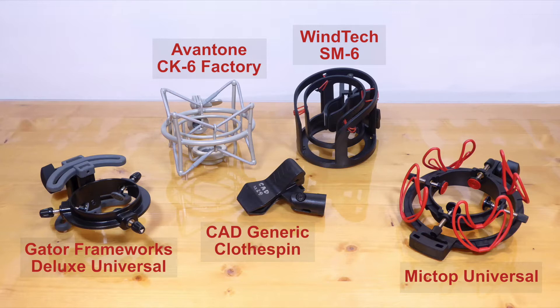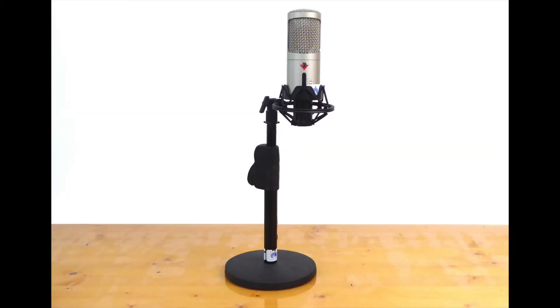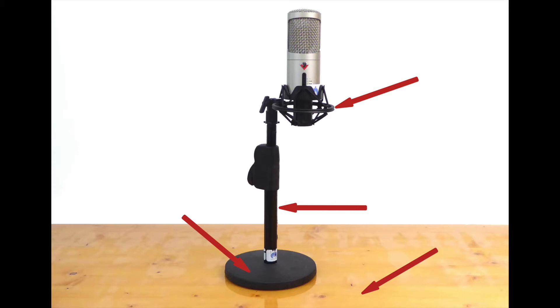The new Gator Frameworks Deluxe Universal Shock Mount, our most expensive unit at about $60. A Wintek SM6 Spider-style shock mount for around $35. And a mic top universal shock mount from Amazon that ships with a pop filter for about $30. I'll attach each shock mount to a metal onstage quick release desktop mic stand sitting on a desk, and test each mount's ability to reject unwanted thumps and bumps by tapping four sections of the mic mount chain: the desktop, the mic stand's metal base, the mic stand's shaft, and the base of the shock mount. I'll be thumping each component with the rubber-like side of the finger holes on these heavy-duty Stanley scissors.